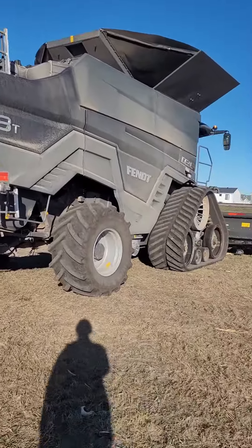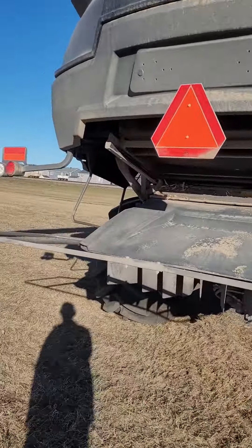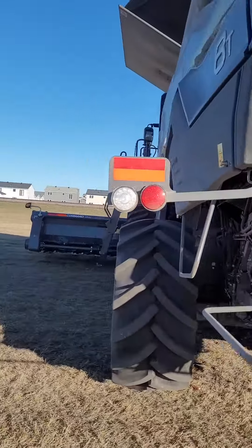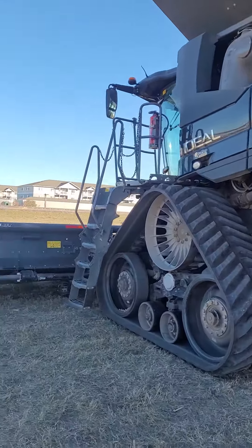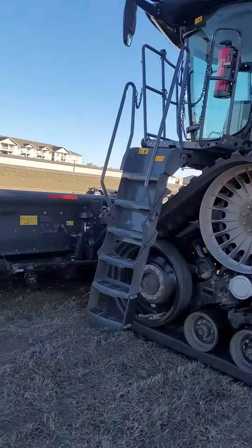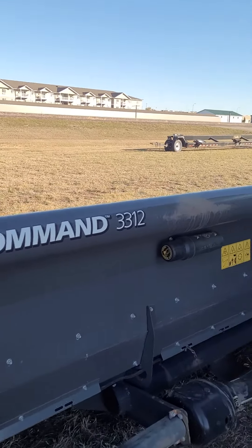This is an AT, same thing as the last video, except this one has something a little special about it. Overall, I found it to be a nice combine. I don't have very many hours in them, but the hours that I have run, it's a pretty nice combine. This is the head we got on 33-12.